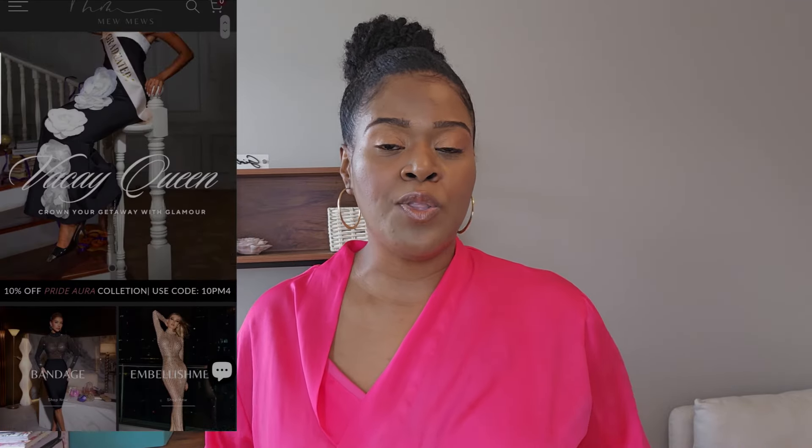So Mew Mews is a woman-founded brand and they specialize in statement pieces — those one-of-a-kind type dresses. Dresses that you're going to wear to a wedding, a prom, or a special event. That caliber of dress and outfits is what you'll find on their website, and I was very much impressed within the first few seconds of scrolling.